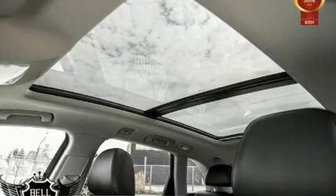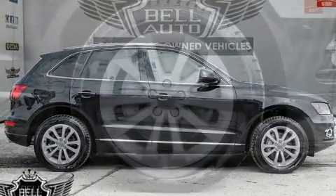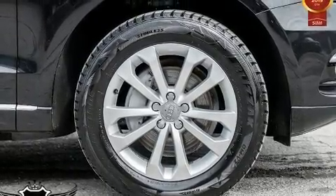Top features include power windows, power front seats, a leather steering wheel, automatic dimming door mirrors, heated seats, a power lift gate, a roof rack, and seat memory.